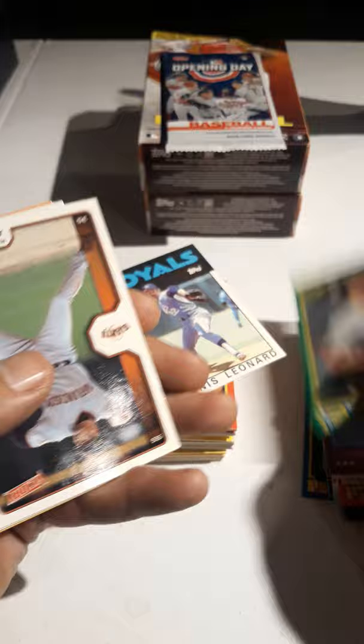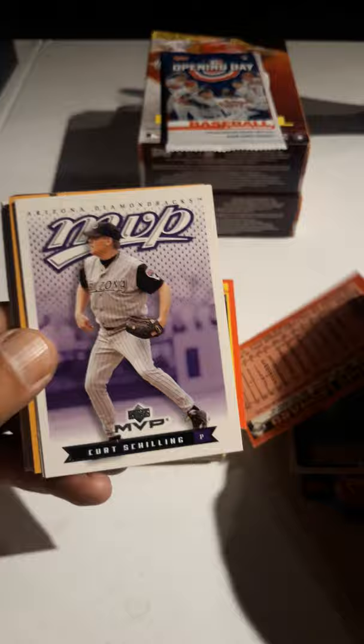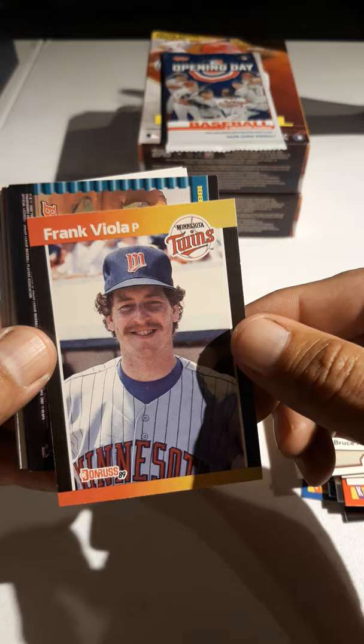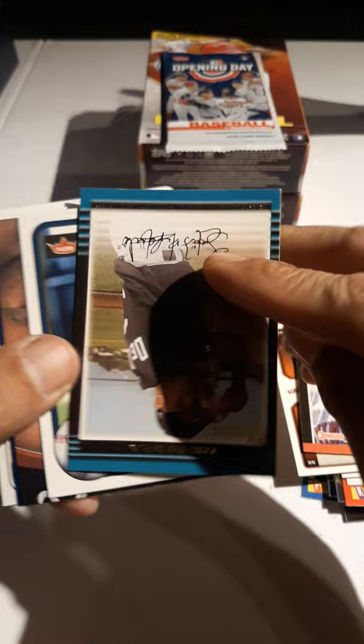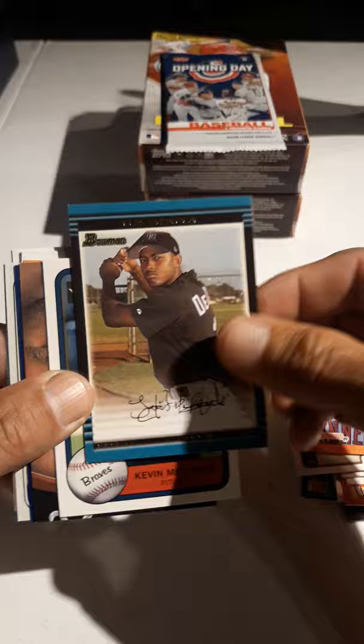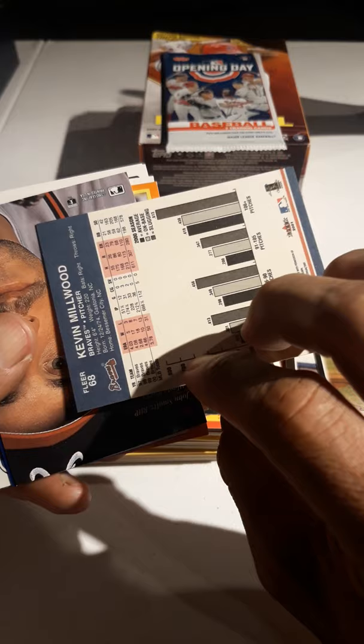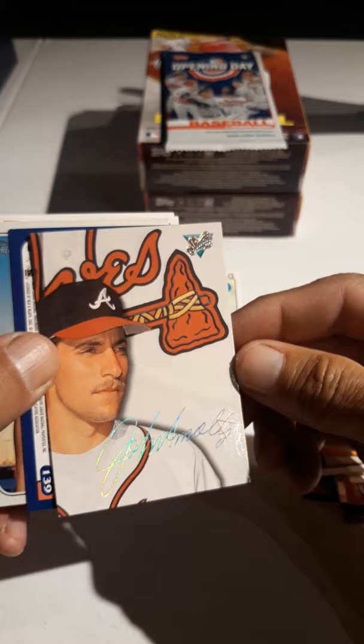Rich Herrera. And we've got Curt Schilling — nice, that's a nice one. Bruce Ruffin. And Frank Viola. Looks like we've got a couple of Bowmans there. That's a nice one — oh, that's cool. Luis DePaula, never seen that year before. 2002. And Kevin Millwood, which looks like the '81 Fleer design — Fleer Platinum, that's cool. And John Smoltz — very nice.